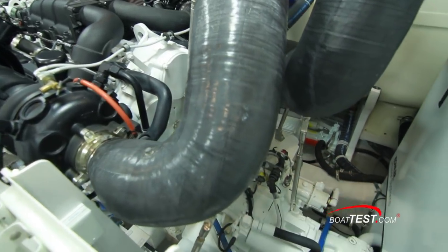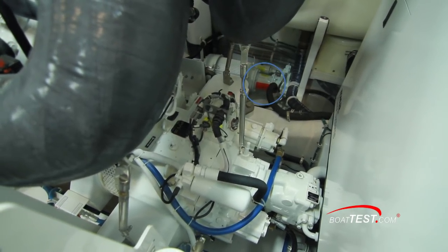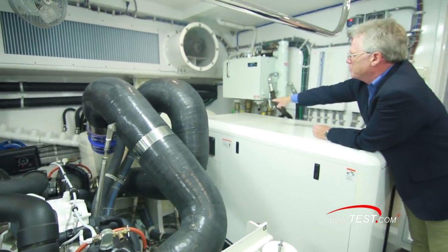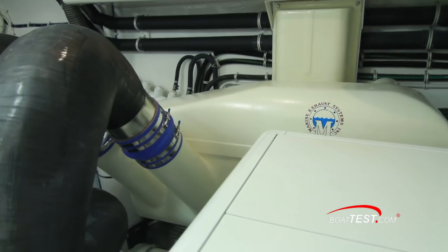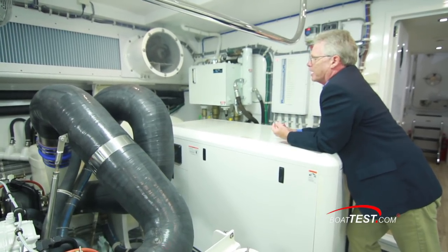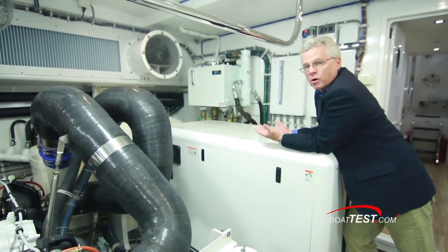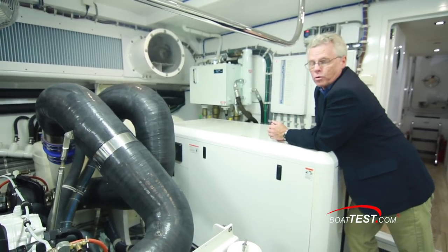I can see the AC pump for the stabilizing fins, which gives us zero-speed stabilization. I have to point out this exhaust system — look at the high risers plus this massive muffler system. This is diverting water down under the boat so we've got underwater exhaust, plus soot scrubbers giving all our guests fresh air. And it has the added benefit of giving us a full beam crew quarters.